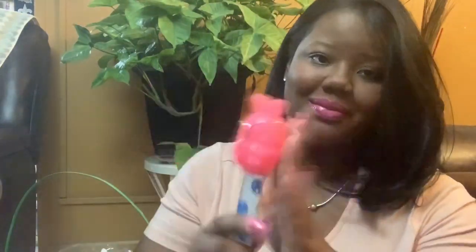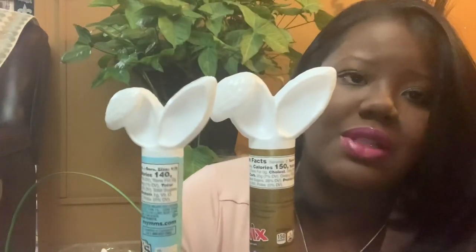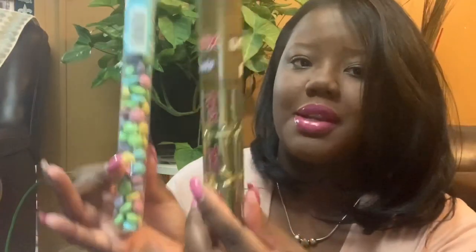I got her one of these little lights from Rite Aid — I think it was $2. I also got them some candy: M&Ms and Twix with cute bunny ears. I try not to put too much candy inside. I got that from Target.